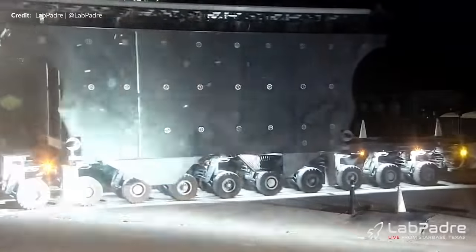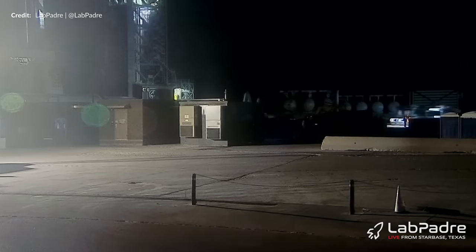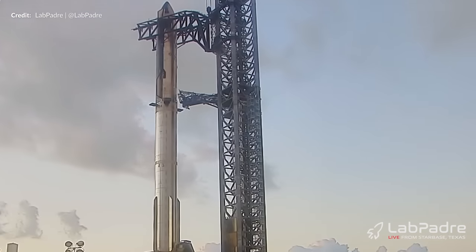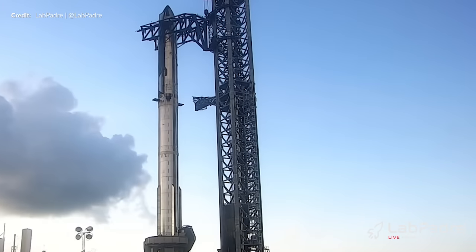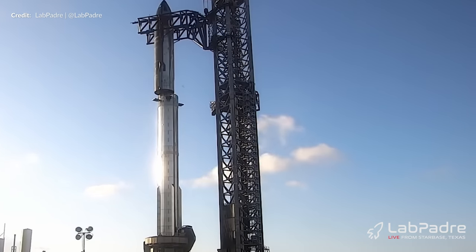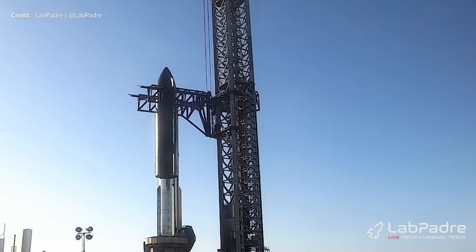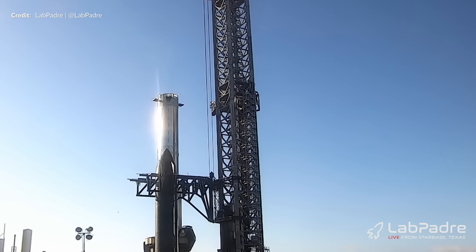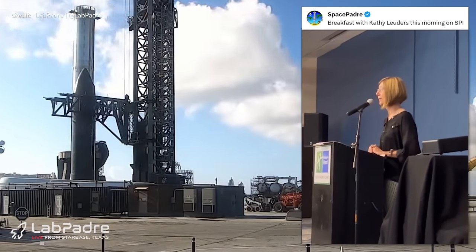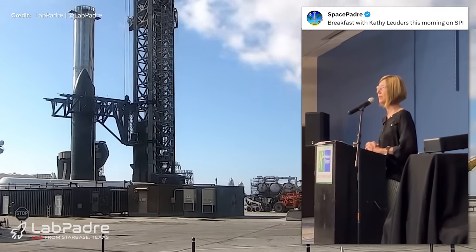A little later in the week, the work platform returned back under the launch mount with Ship 25's transport stand being moved below the tower arms. It was raised up, pivoted over to the side, and then down to the stand in what is becoming a more routine process. As SpaceX's Cathy Leaders said at an event in South Padre Island, this destacking was to prepare for final flight preparations and checkouts as well as installation of the flight termination system.